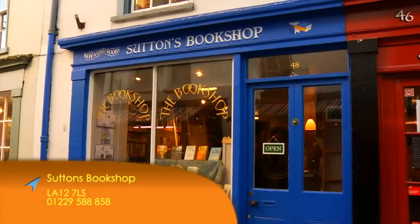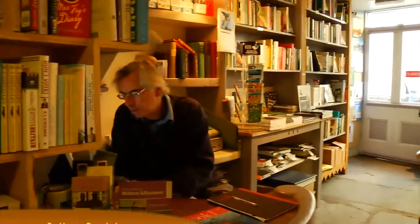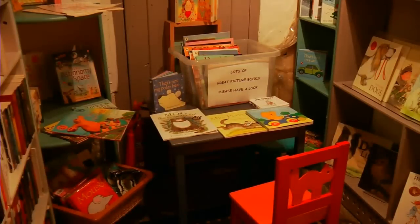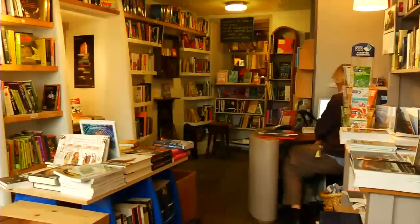Typical of the independent shops in Ulverston is Sutton's bookshop. Expert knowledge by the owner means that all tastes are catered for. With a large range of children's books, travel writing and a vast range of local interest books, it's definitely worth a visit.